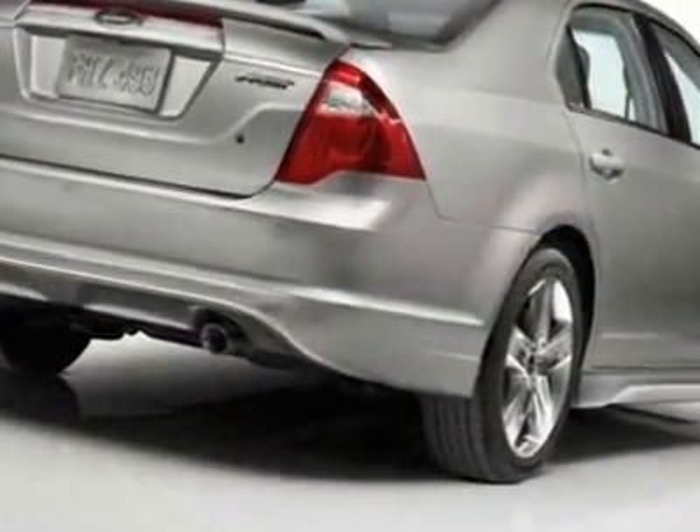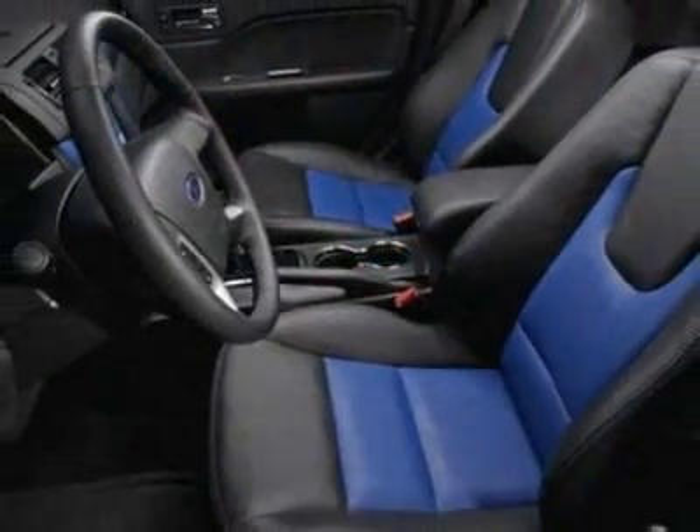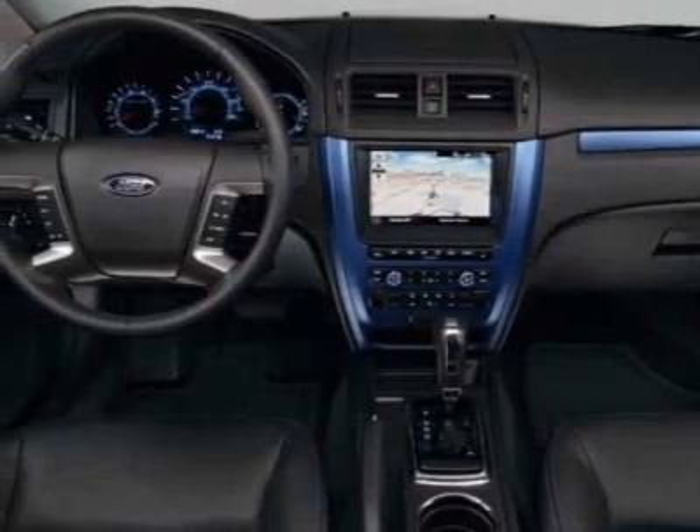Additional options for this vehicle include power windows, climate control, and driver airbag. Call 888-300-1565 or email our friendly sales staff today to schedule a test drive.